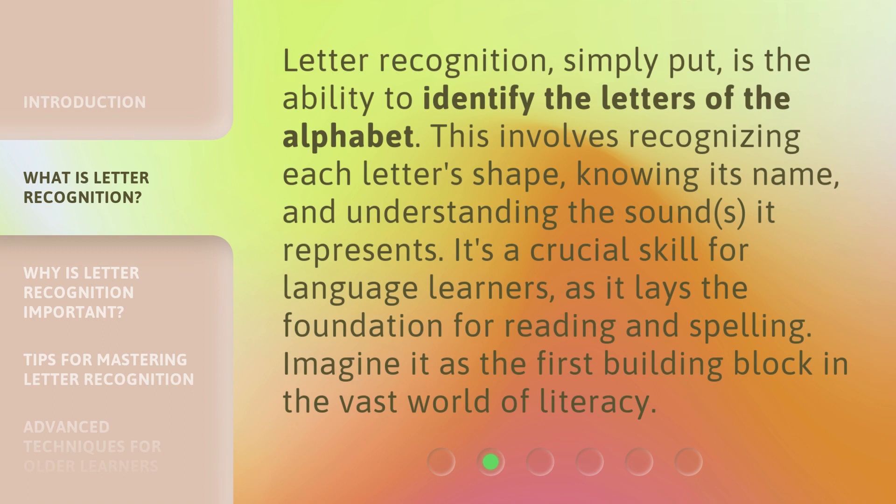Letter Recognition, simply put, is the ability to identify the letters of the alphabet. This involves recognizing each letter's shape, knowing its name, and understanding the sounds it represents. It's a crucial skill for language learners, as it lays the foundation for reading and spelling. Imagine it as the first building block in the vast world of literacy.